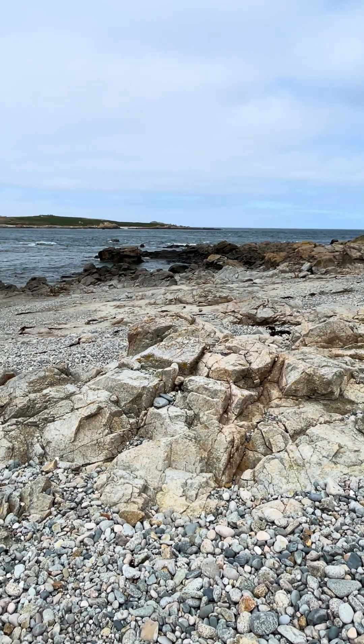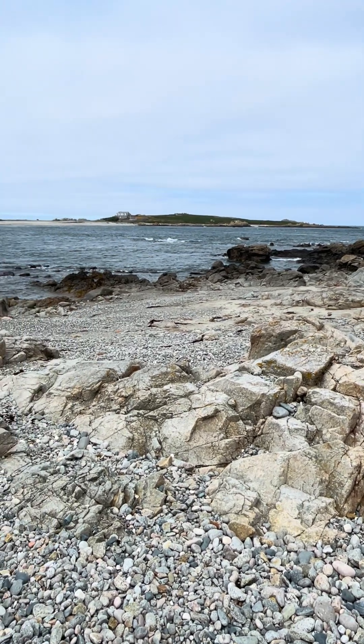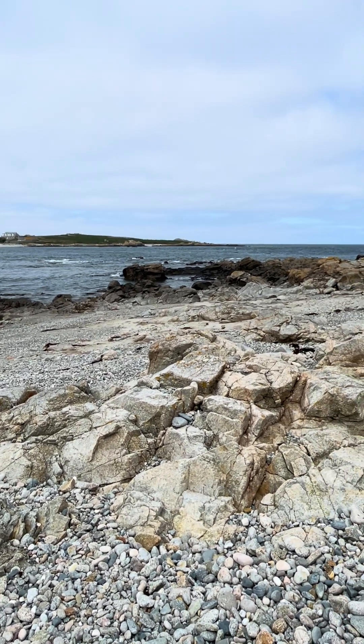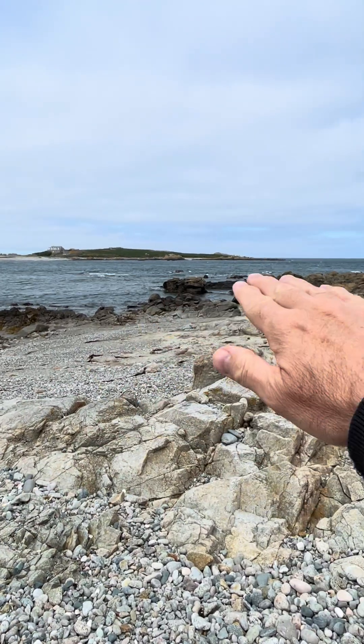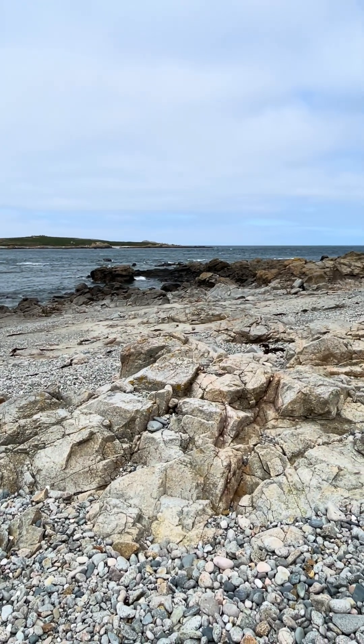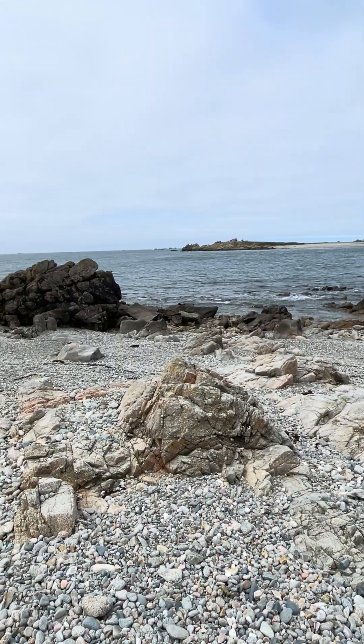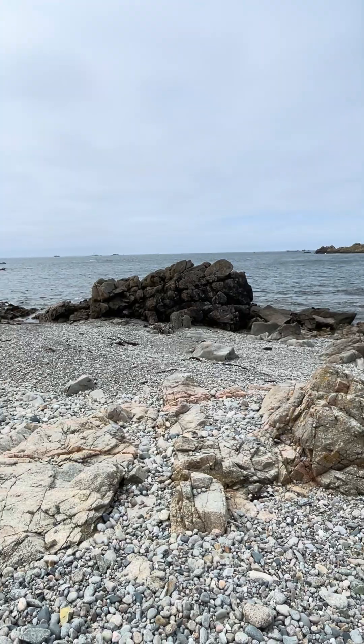Nice big feldspar phenocrysts isn't it. Now, once upon a time Charles Lyell said the present is the key to the past. This is a beach — you can see the sea has smoothed out all the angular granite there. It's nice and smooth, weathering and erosion there.